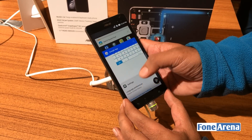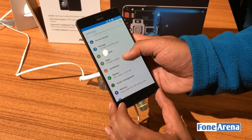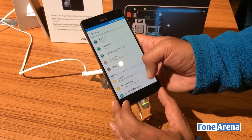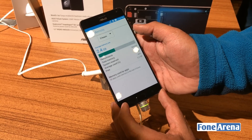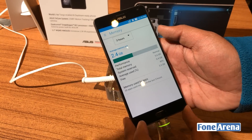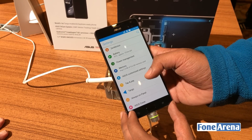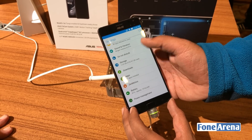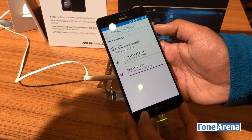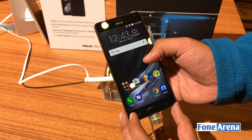But in the settings, it only shows about 5.6 gigabytes available. Going into the memory section, it says 5.6 gigs is the total available memory, so I'm not sure if it's showing the correct memory. And going into storage, it's 64 gigs of storage.